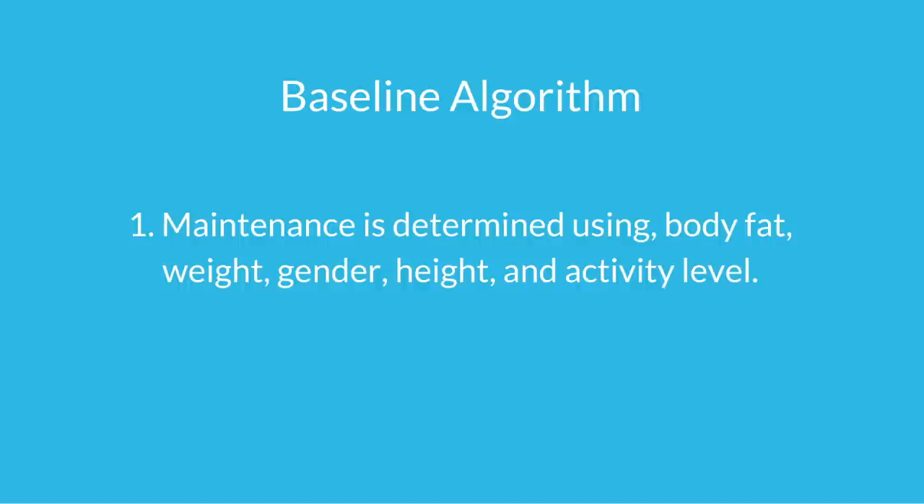There are these two algorithms. The first, the baseline algorithm, takes your inputs and turns them into a maintenance estimation of your calorie intake. This is determined by your visual assessment of your body fat — the app helps you determine that — as well as your body weight, your sex, your height, and your current activity levels. Of course, this is just an estimation; it's as accurate as you are with putting in the information and how aware you are of yourself.